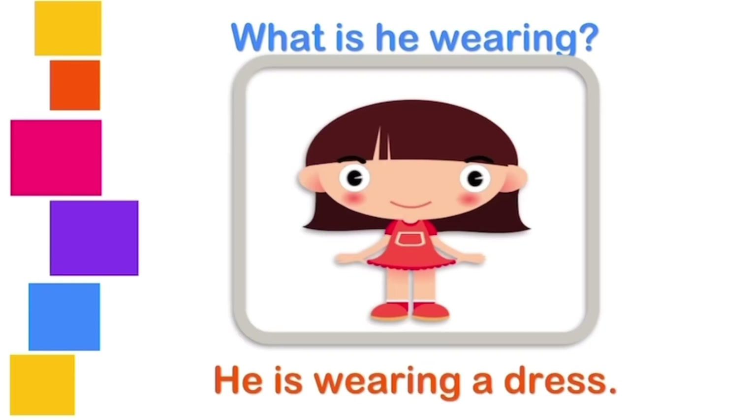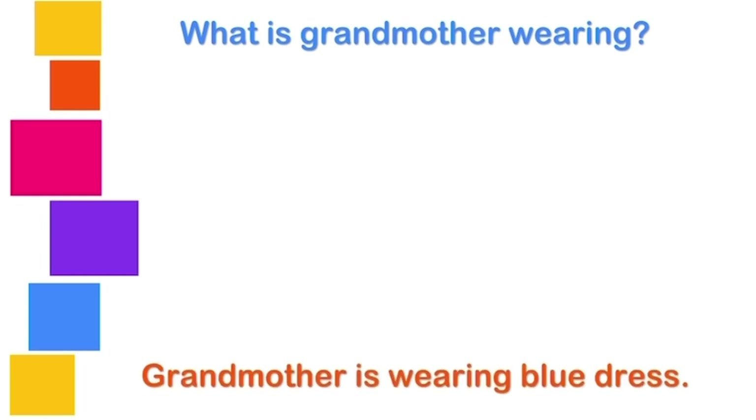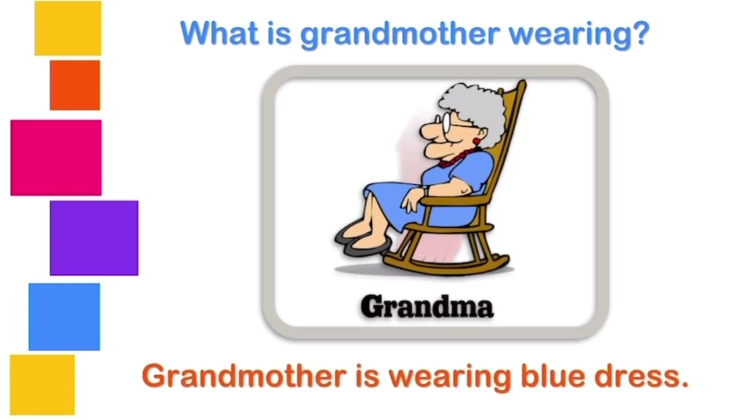What is he wearing? He? No, no. She is a girl. What is she wearing? She is wearing a dress. What is grandmother wearing?